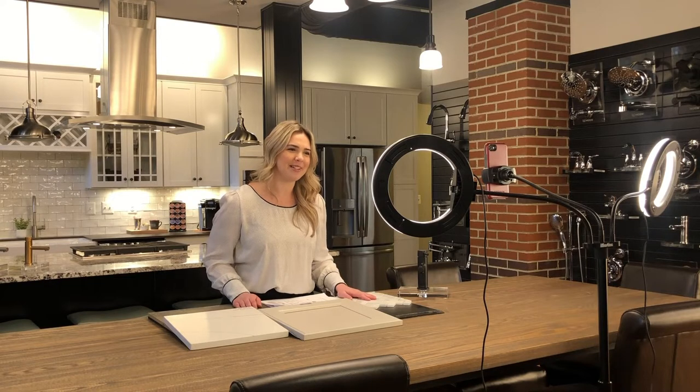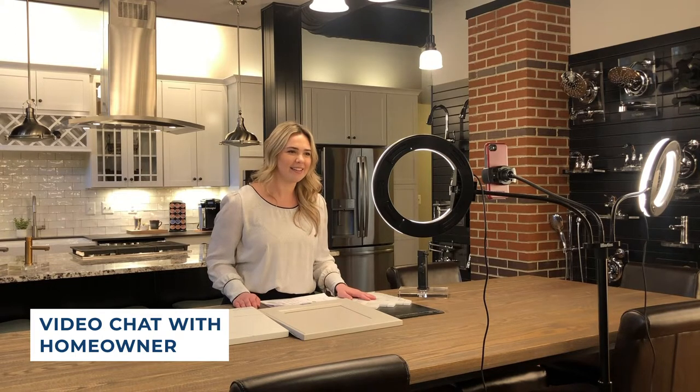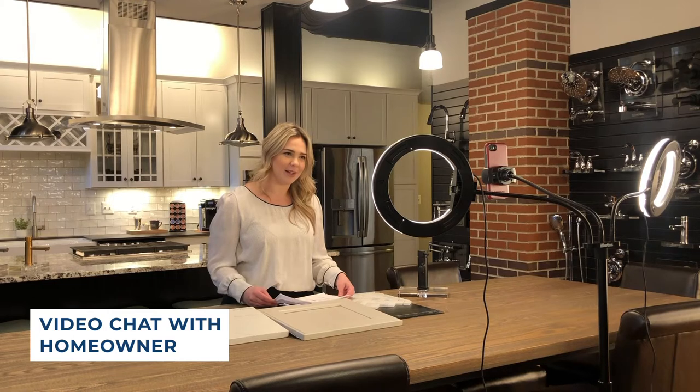Hi Mrs. Evans, how are you today? I'm doing well Rachel, thank you. How are you? Doing really well, thank you. Can you hear me okay? I can hear you great. Awesome. So we're just going to get right into it if that's okay.